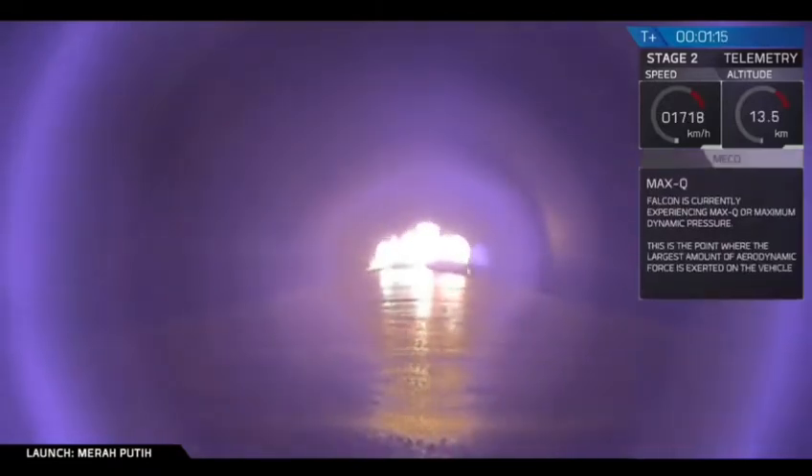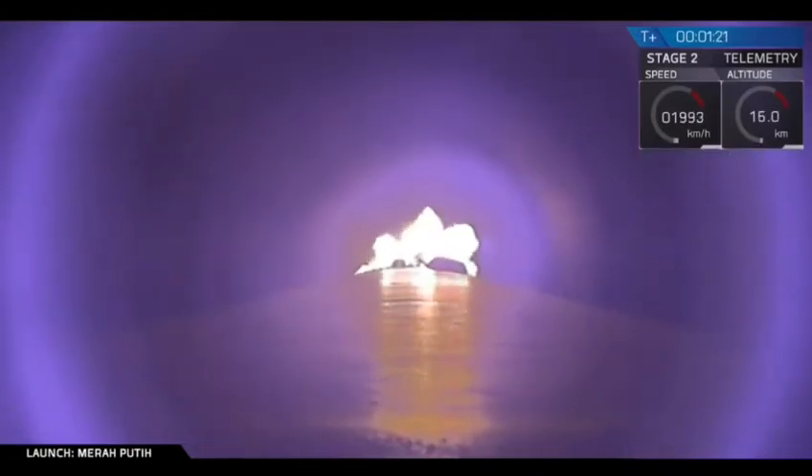Coming up next, you'll hear Max Q. Vehicle is experiencing maximum dynamic pressure. And as you just heard, the vehicle is experiencing maximum dynamic pressure. That's the point at which the stresses on the Falcon 9 are highest than they are at any other point during the flight.